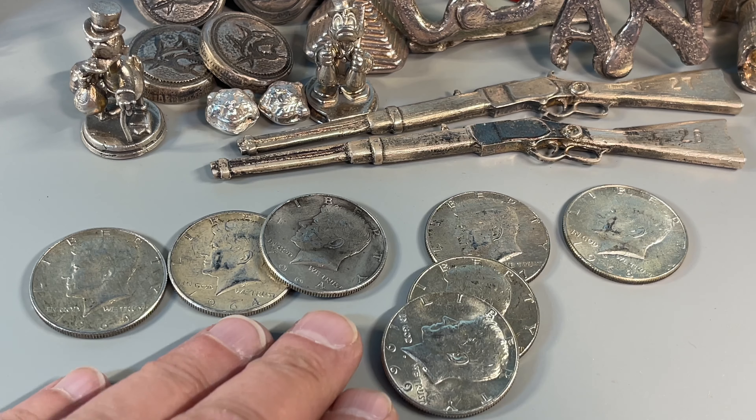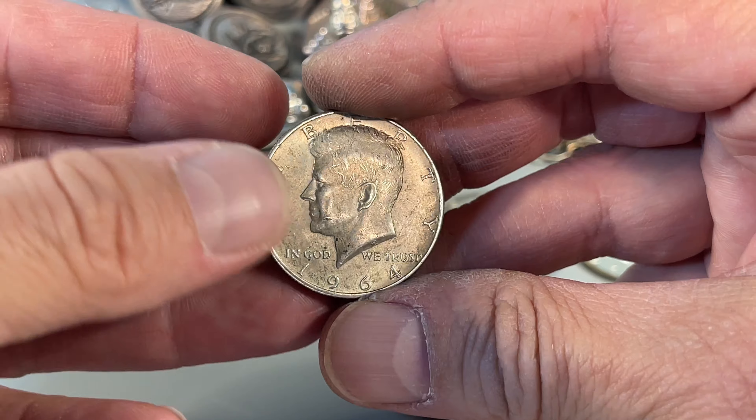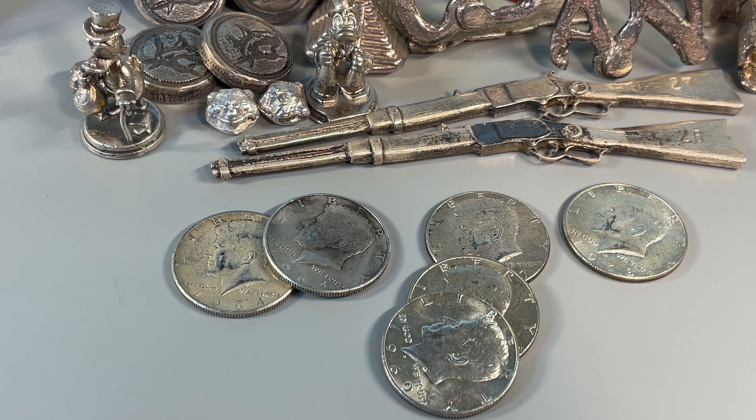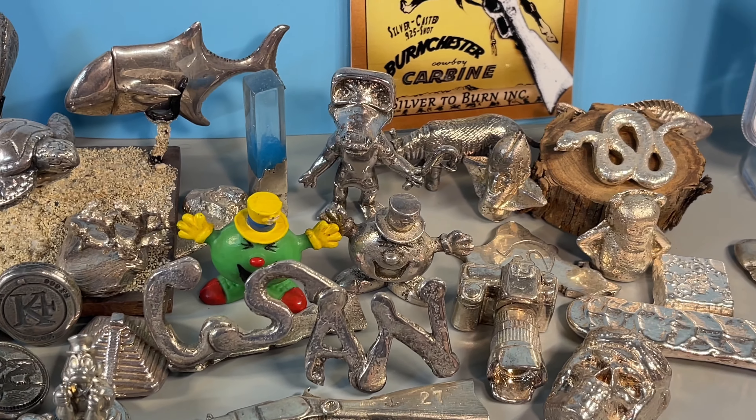We got three 90 percenters — that is so, so cool — and then four 40s. Can't complain. Seven silvers in one box. That's like — hasn't happened in years. I thank you so much for watching Coinsense and Nonsense.